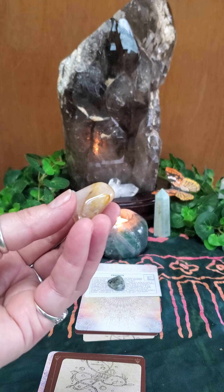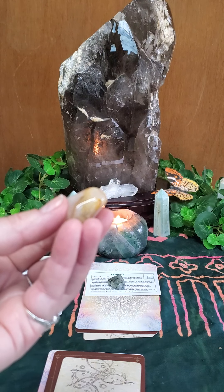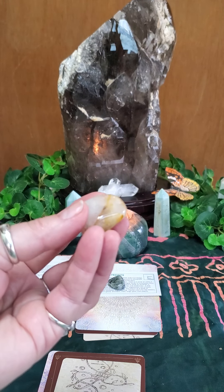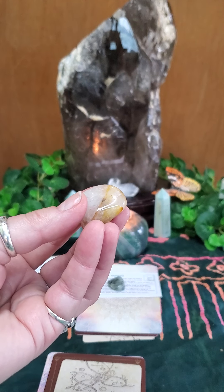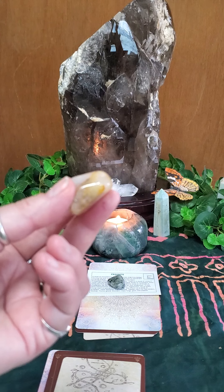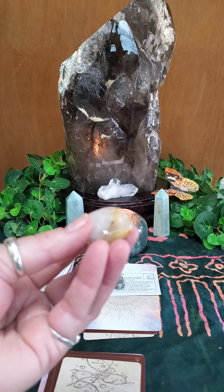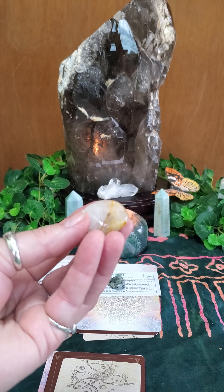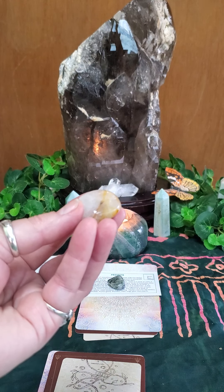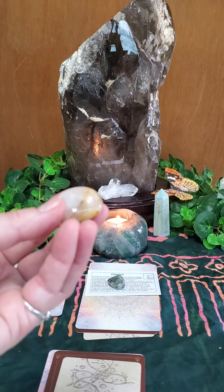Hematoid quartz is highly energetic and can assist with removing negativity and transforming lower-frequency energies into higher-frequency energies. This combination can balance your mind and spirit, bring clarity, and help you understand your emotional state. It can assist with self-worth and self-esteem issues, enhance focus and concentration — especially helpful for those with ADHD — and can be used to calm anxiety, panic attacks, and hysteria. Physically it can assist with blood disorders, balance the chakras, boost the immune system, stimulate healing, strengthen liver and kidney functions, and cleanse toxins.